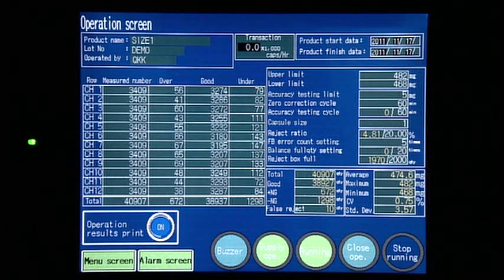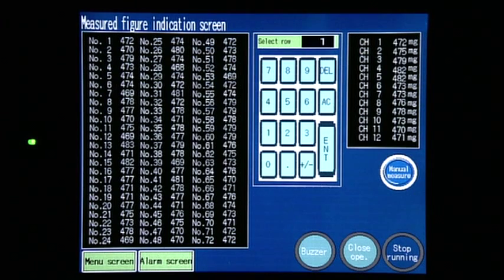Both good and defective products are accurately weighed and the inspected results are displayed on the touch panel screen and then sent to their respective containers.